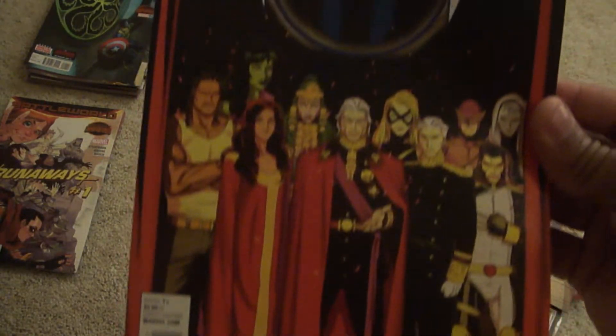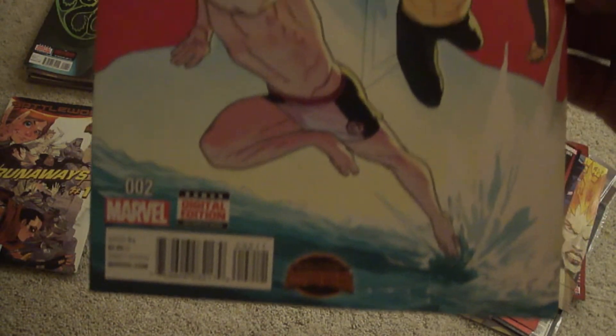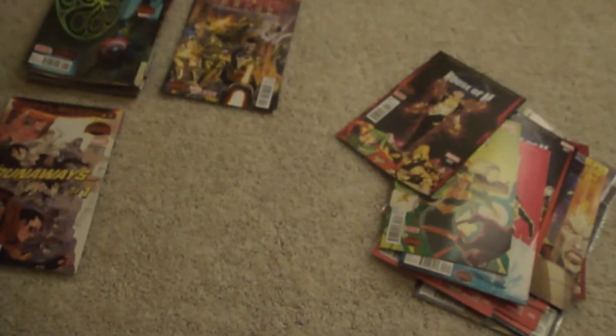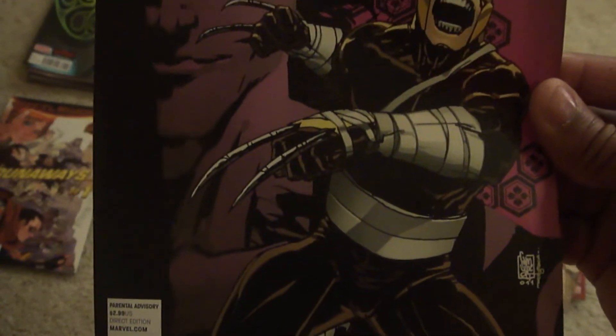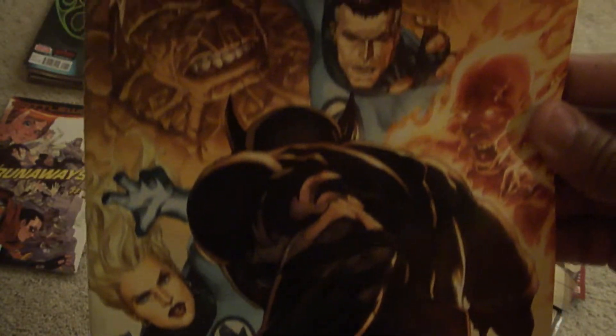We got House of M number one, number two — looks like Quicksilver and Submariner, with Magneto in the background — number three, number four. Then Dark Wolverine number 9.1 and Dark Wolverine number seventy-six, during the Dark Reign.